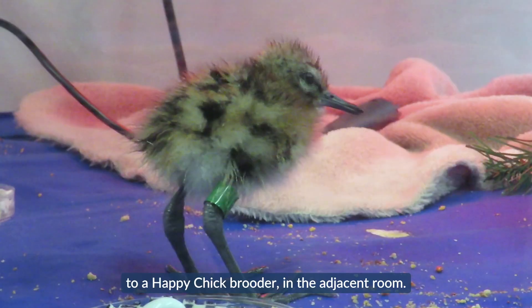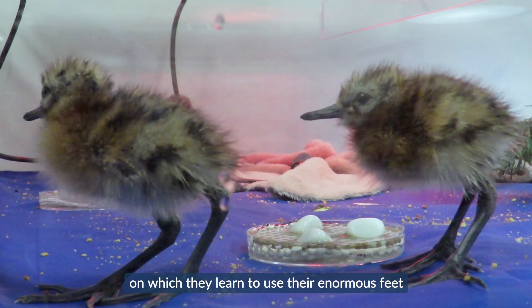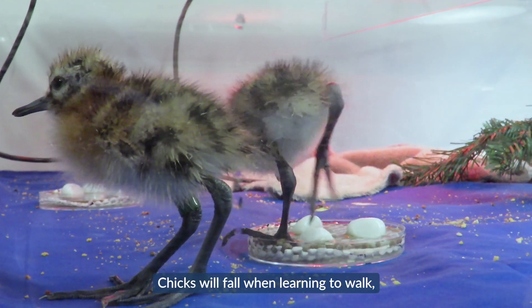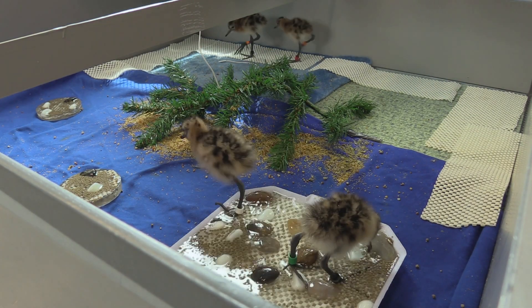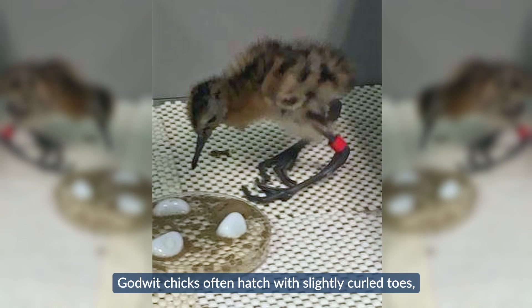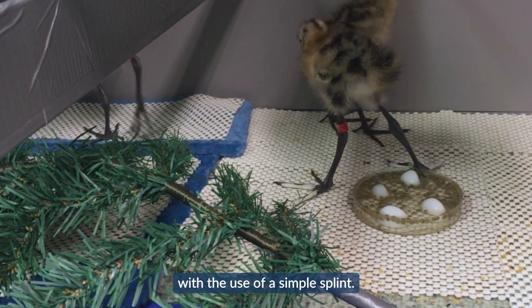Once hatchlings become active, broods of chicks are moved together to a happy chick brooder in the adjacent room. The chicks are provided with a variety of substrates on which they learn to use their enormous feet to navigate the world. Chicks will fall when learning to walk, so it's necessary to remove as many trip hazards from the environment as possible. Godwit chicks often hatch with slightly curled toes; in most cases they will straighten out within 24 hours, but if not, they are easily corrected with a simple splint.